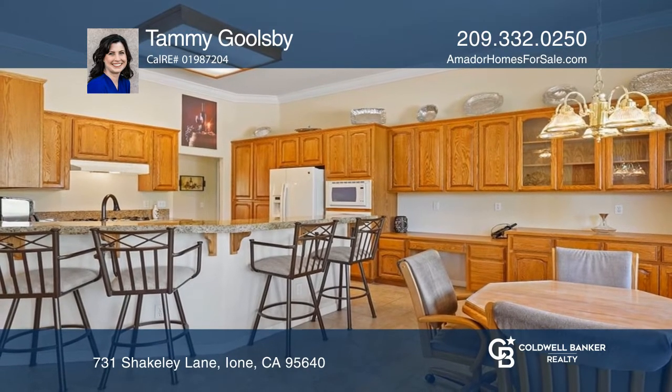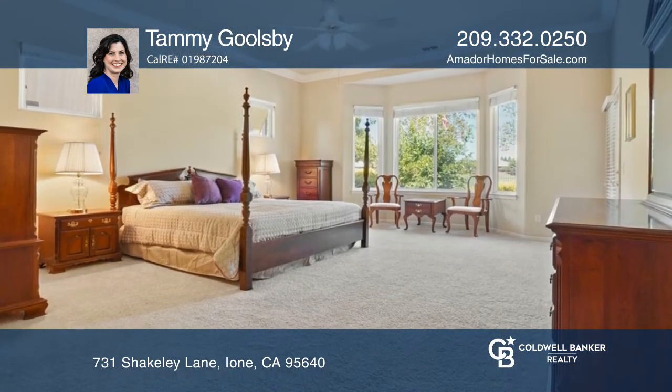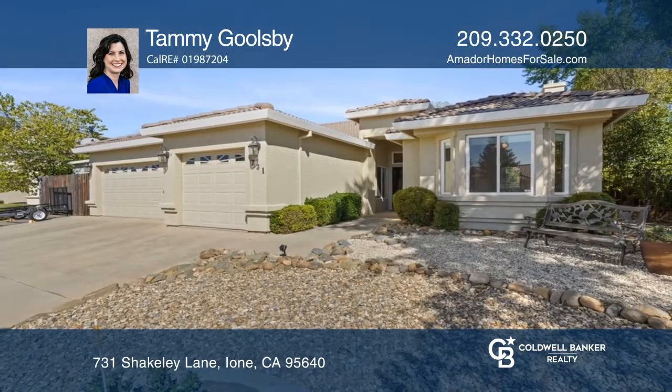The large primary bedroom has room for a sitting area and outside access. Schedule a time to tour your new home today by calling Tammy Goolsbee.